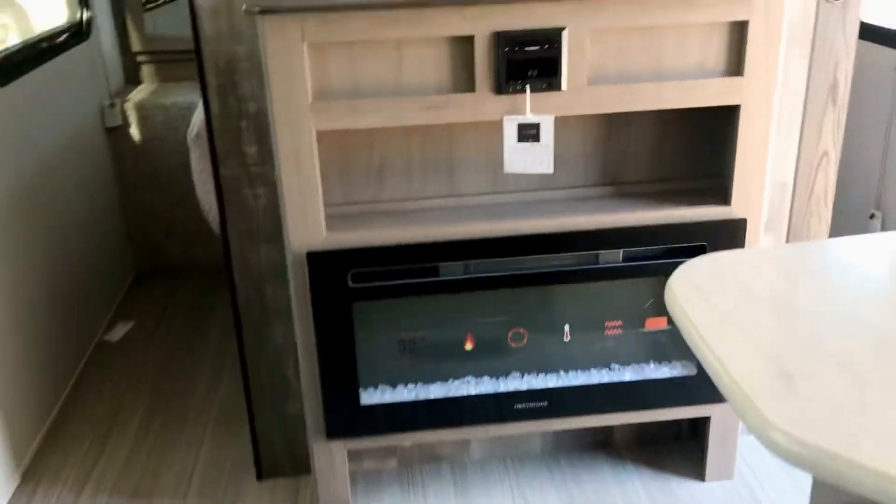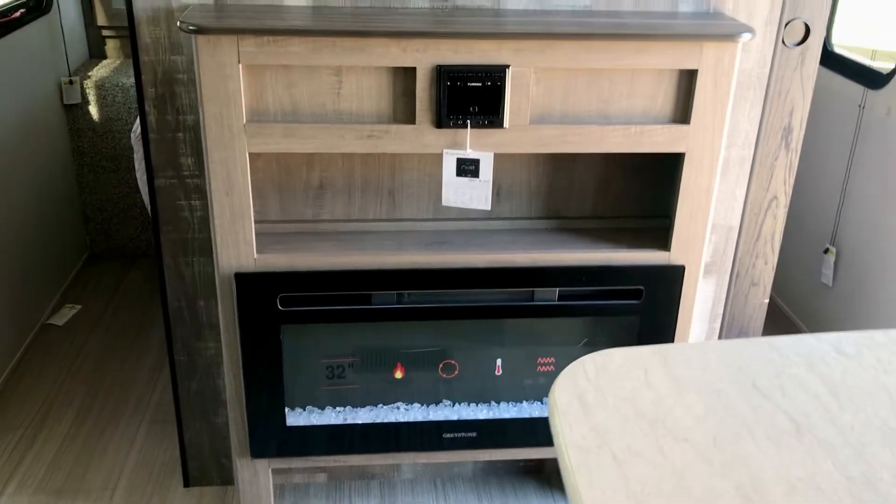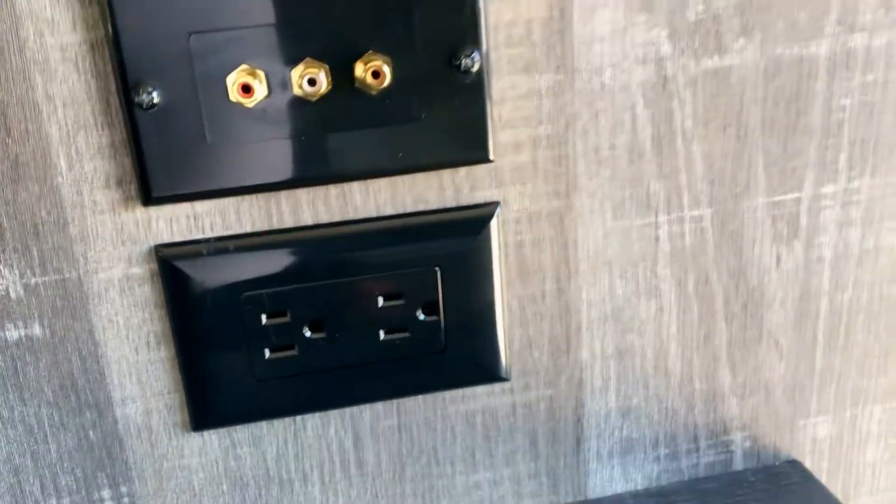There's a place for a TV over here and an electric fireplace. It also has some connections. The bed here you can walk all the way around — you don't have to climb over anybody.